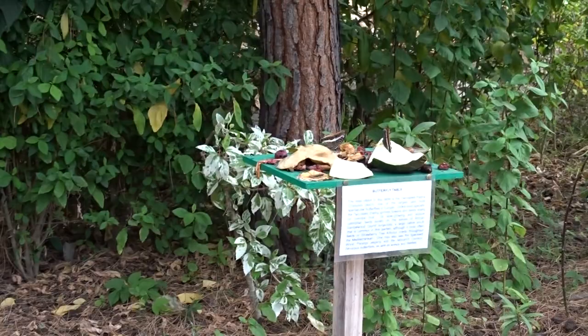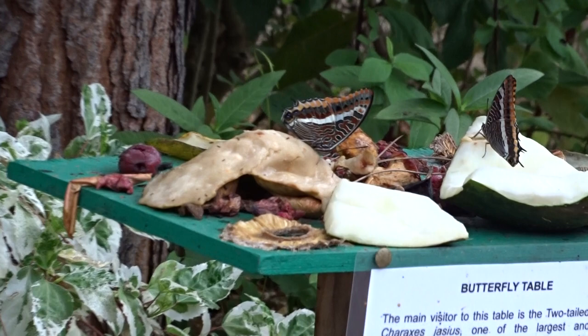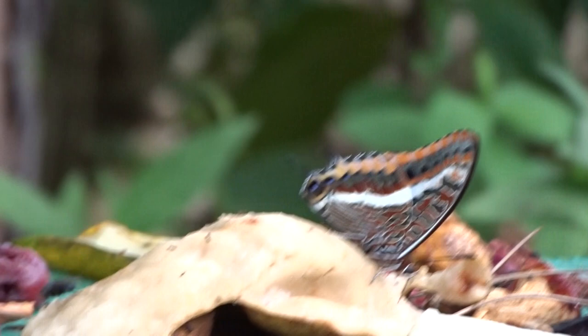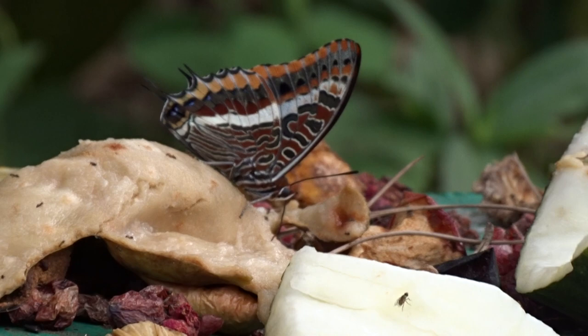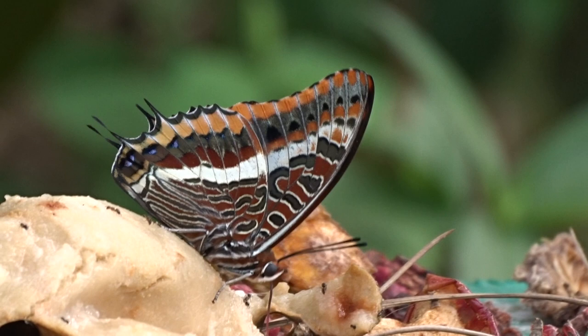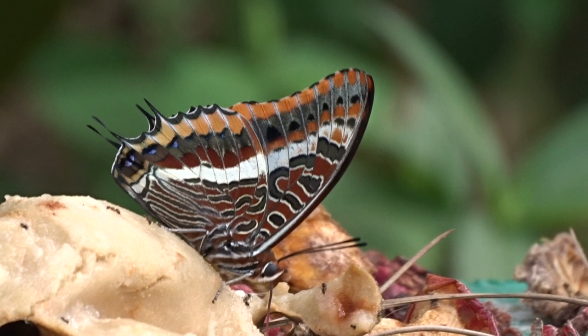Let's see if we can get another underside shot. So there it is — the two-tailed pasha — feeding on rotting fruit in the Alameda or Gibraltar botanic gardens, 8th of October 2022. What a wonderful view. And there's two of them.